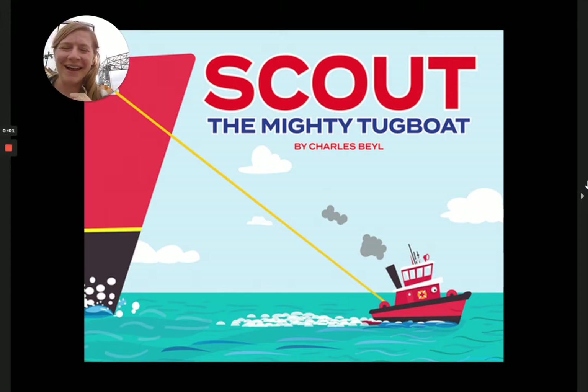Hi friends, it's Dana here. I am in Duluth, Minnesota, where there are all sorts of ships that come in and out of Canal Park, where I am sitting. And it all couldn't happen without the help of a tugboat, which is what we're going to read about today.